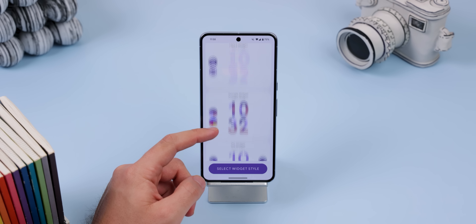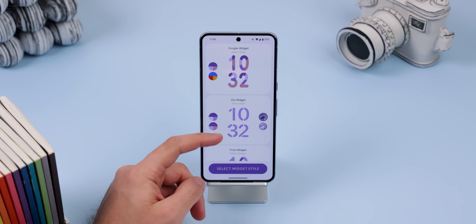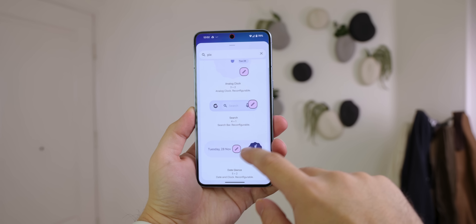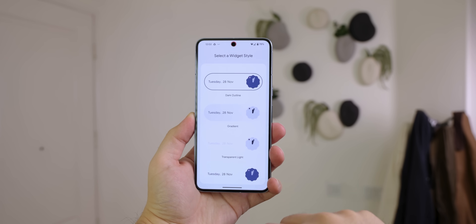Plus there are other different styles of clocks that you can choose, and it has a full family of other widgets including analog clocks, Google search bars, the new at-a-glance, and more.